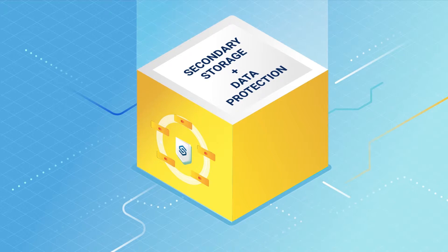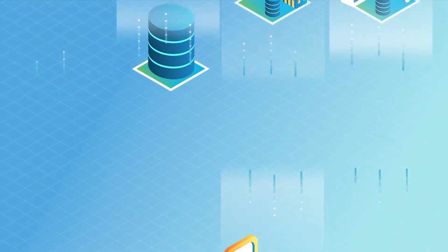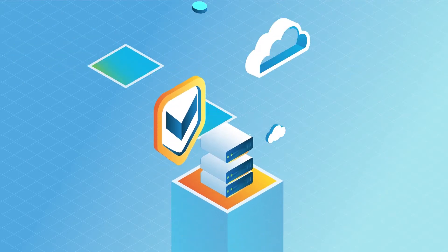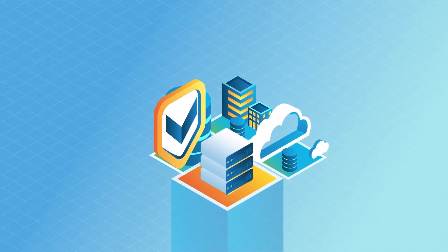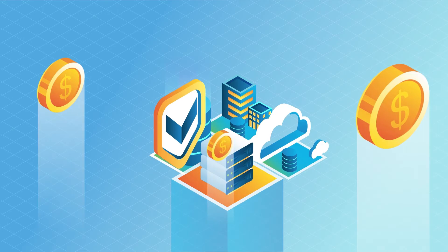This last option provides a variety of enterprise-level benefits. It helps eliminate operational complexity, because now your entire storage and data protection stack has been integrated into a single infrastructure. This saves money on acquisition costs since you're no longer paying for multiple technology stacks.